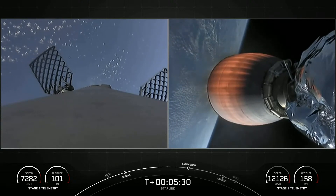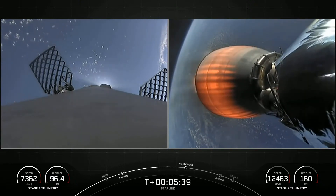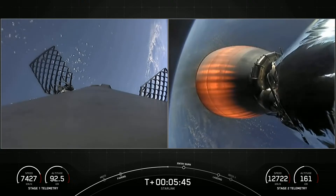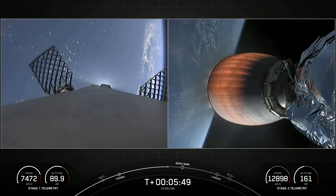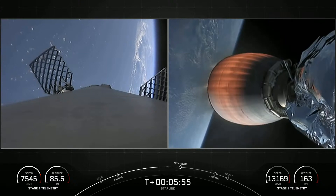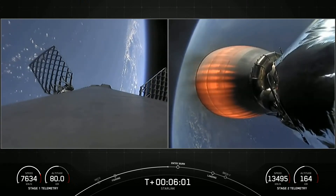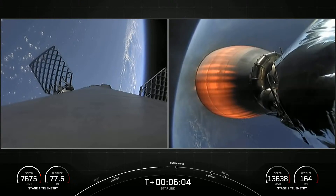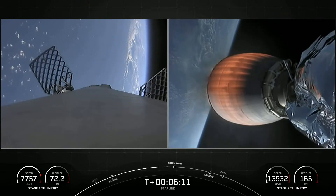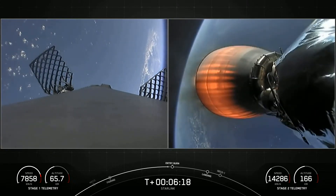About a minute out from entry burn. On the left we can see the first stage as it cruises in. Falcon 9 is equipped with four hypersonic grid fins positioned near the top of the first stage. The stage uses nothing but the grid fins for steering as it makes its return to Earth — they orient and guide the rocket during reentry and descent. Occasionally you'll also see some white puffs; these are nitrogen gas bursts for attitude adjustment and control. Now we're about 20 seconds out from entry burn — a three-engine burn meant to slow the first stage as it hits the thicker parts of the atmosphere.